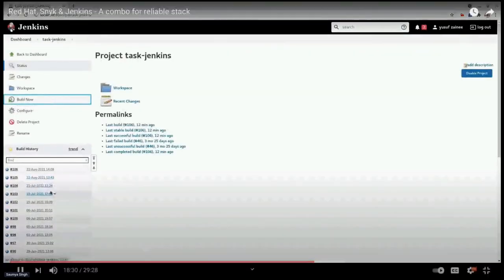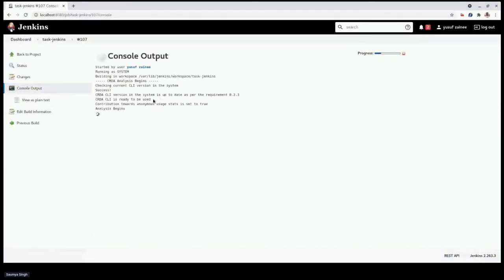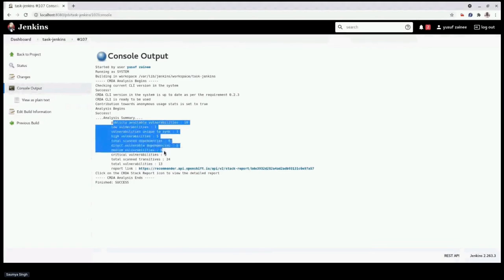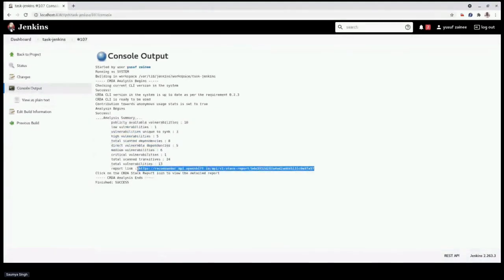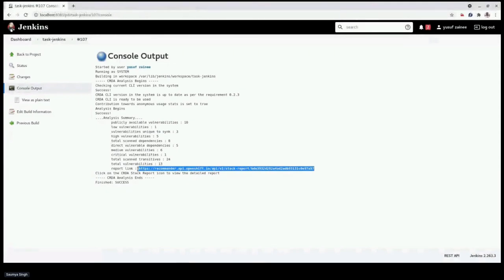After clicking Save you can click Build and go to the console. The logs show that version 0.2.3 was already installed and ready to use. Once the analysis is done, you get vulnerability details in text form in the logs, along with a link to the comprehensive stack report. We surface vulnerability information first in the logs as that's what users care about most.